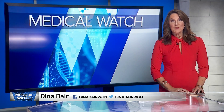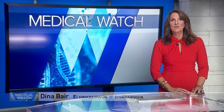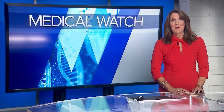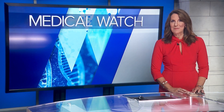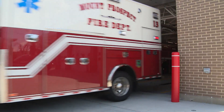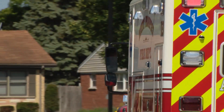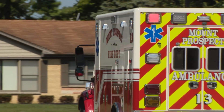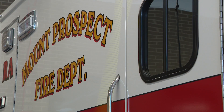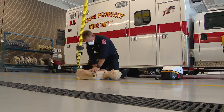We're talking about CPR. First responders typically take turns administering chest compressions because it can be so taxing. Now there's some extra pumping power on board the ambulance. It's the busiest station in northwest suburban Mount Prospect. Crews here respond to about 18 calls a day, mostly medical needs. When it's a cardiac arrest, paramedics start with manual CPR.